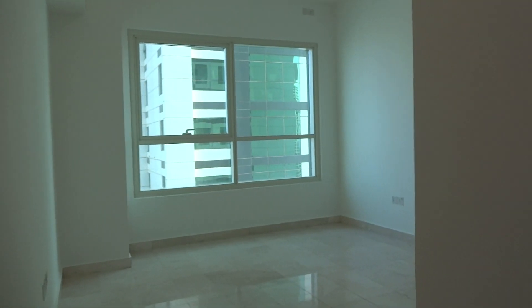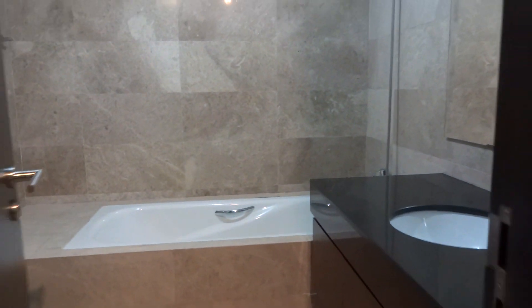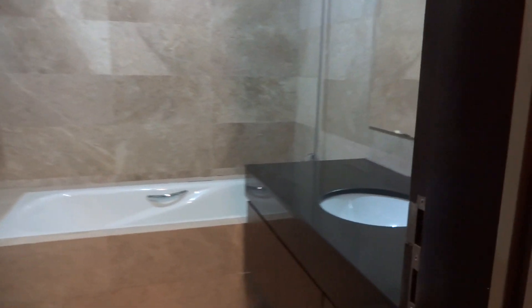Then you have the master bedroom, walk-in closet, and attached bathroom. This bathtub — again, the finishing is really good.